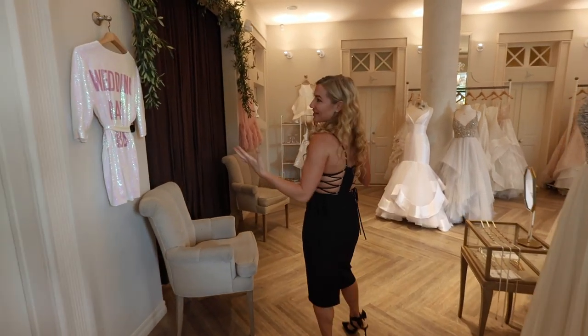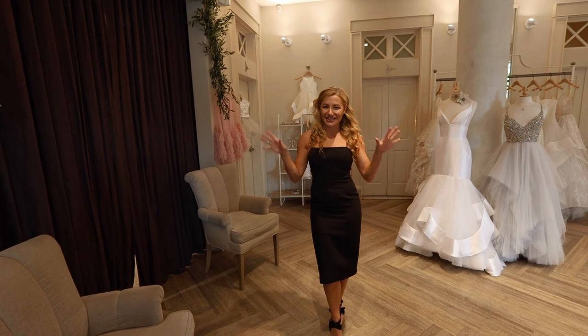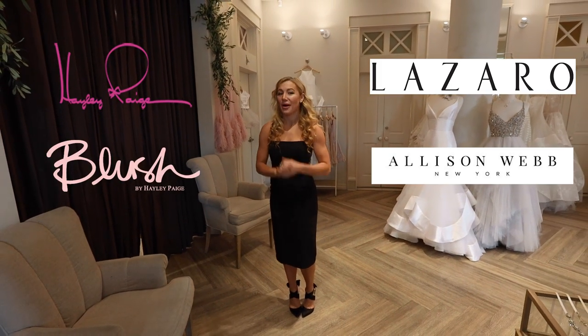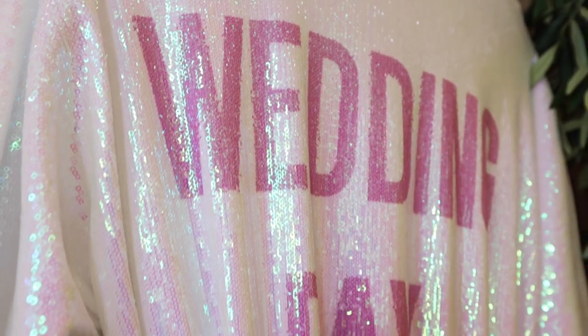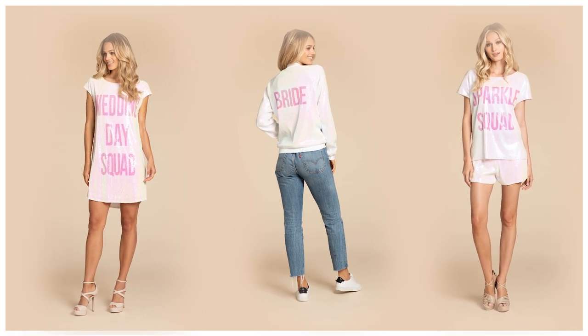Now this is our big flagship salon. We only carry our brands here but we offer the widest assortment of gowns. We have Hailey Page, Blush by Hailey Page, Lazaro, and Alison Webb. But we also have extension brands — we carry the full athleisure collection.